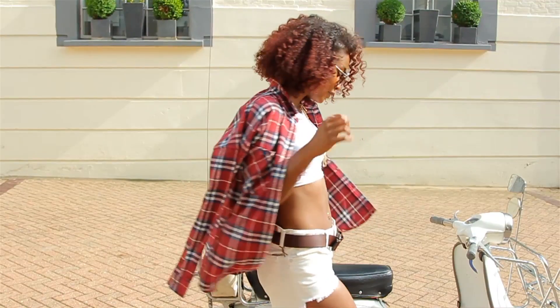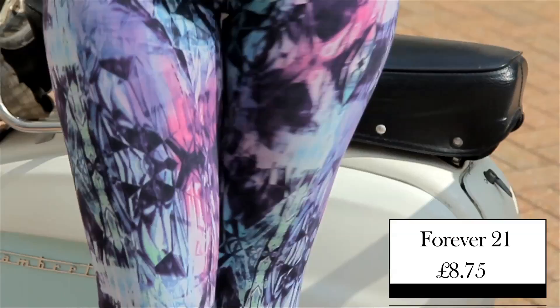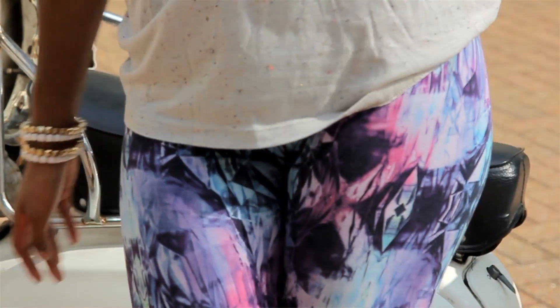Miley Cyrus loves the grungy casual look, and outfit number one definitely shows that. First up, we have these crystal print leggings from Forever 21 at £8.75. They're quite psychedelic — they mess with your eyes slightly — but at the same time exceptionally comfortable.